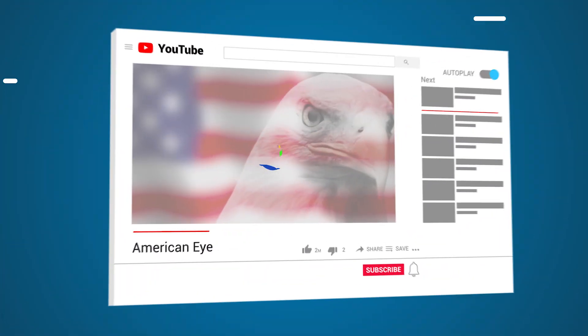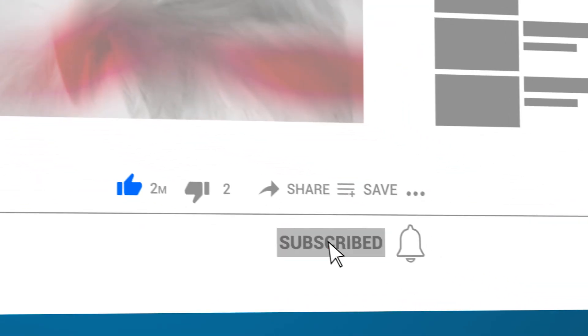Which underwater technology impressed you the most? Let us know in the comments below, and don't forget to subscribe!